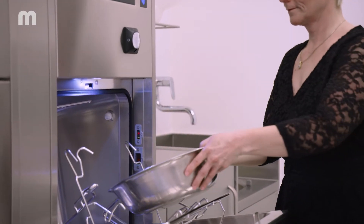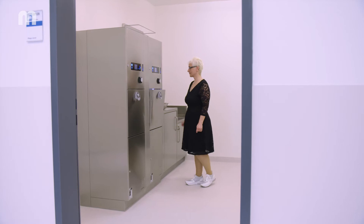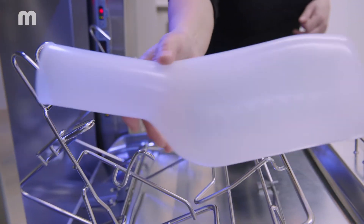I trust the machines a lot. We've had them for a long time in our facility and they've done a very good job at keeping everything clean. It's really a night and day difference — a real paradigm shift.